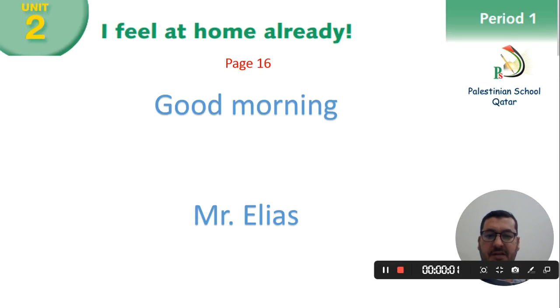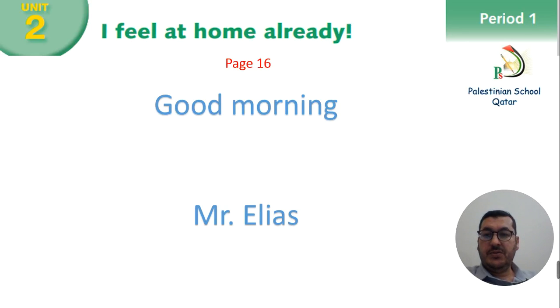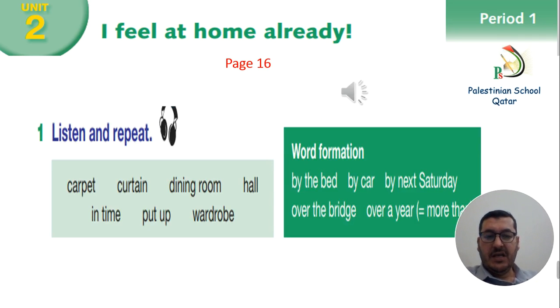Good morning everybody. Welcome to our English class, Grade 8, Unit 2. I feel at home already. So today we have page 16, we read number 1 and 2. This is Elias Hariri with you. At the beginning, let's read the new words and repeat them.